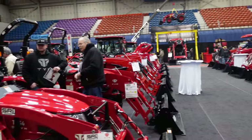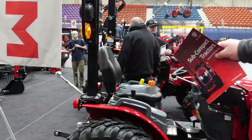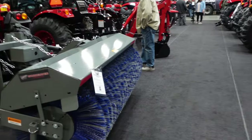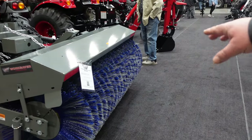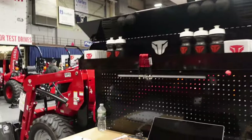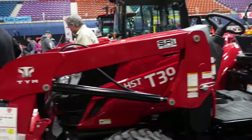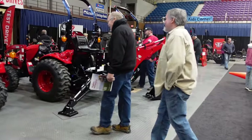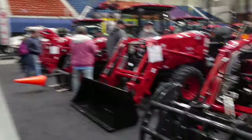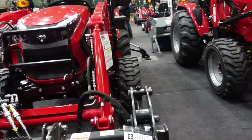Look at that one! You've got the three-point hookup on the back — look at this thing. That's what you need, almost, for driving up the pasture. I want that — see that? That's what you need for putting up logs. Those are grapple rakes.